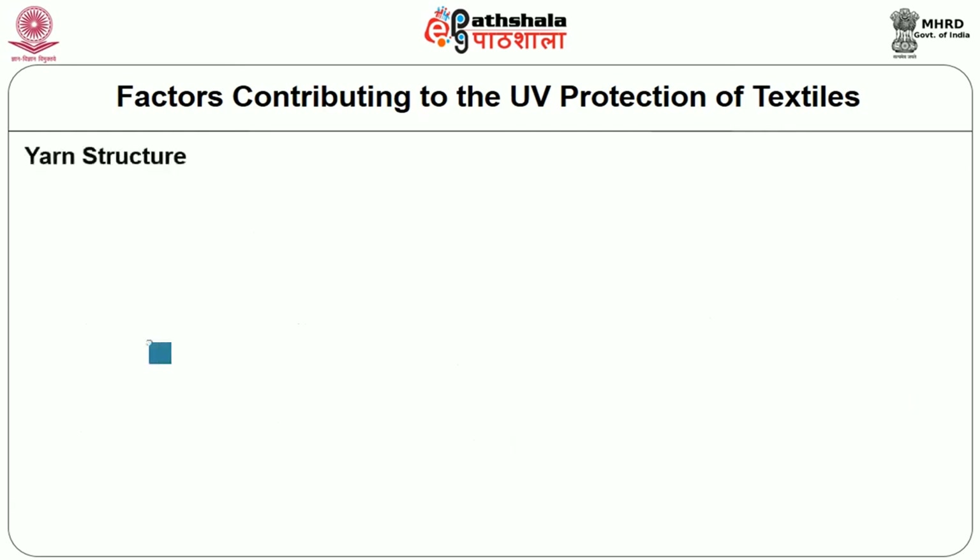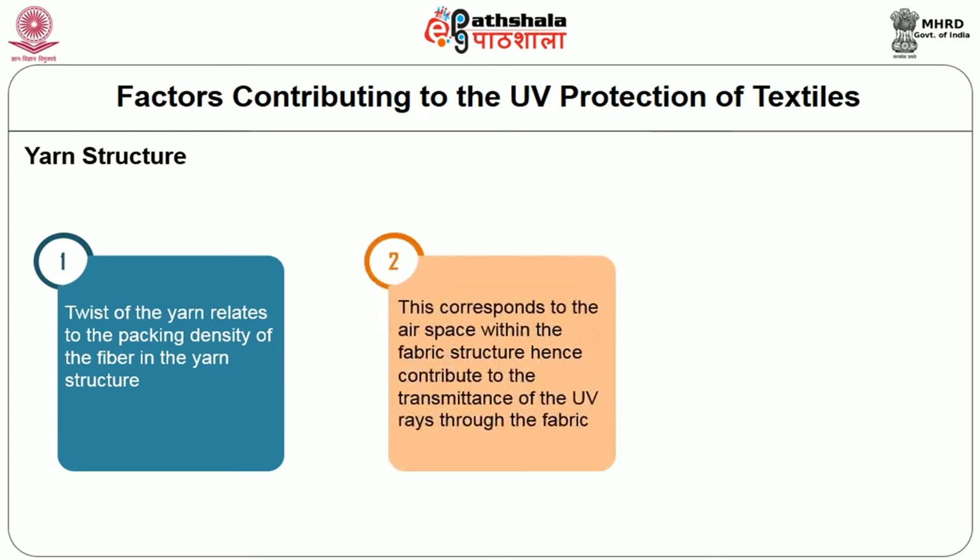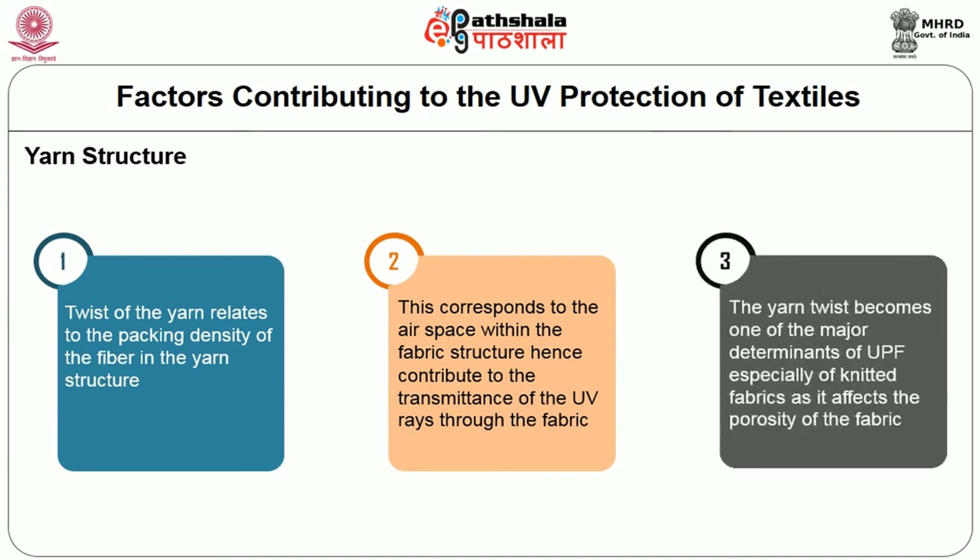Regarding yarn structure: the twist of the yarn relates to the packing density of fibers in the yarn structure and corresponds to the air space within the fabric structure, hence contributing to the transmission of UV rays through the fabric. Yarn twist becomes one of the major determinants of UPF, specially for knitted fabrics, as it affects the porosity of the fabric.